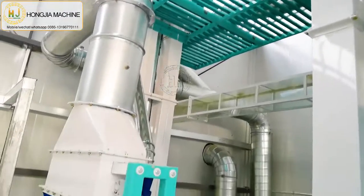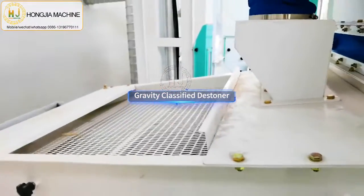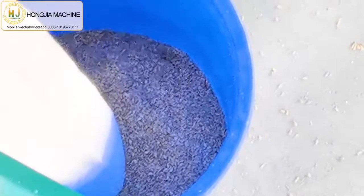The first machine is the paddy destoner, which is a cleaning machine. It can remove impurities and stones from the paddy to get clean paddy.